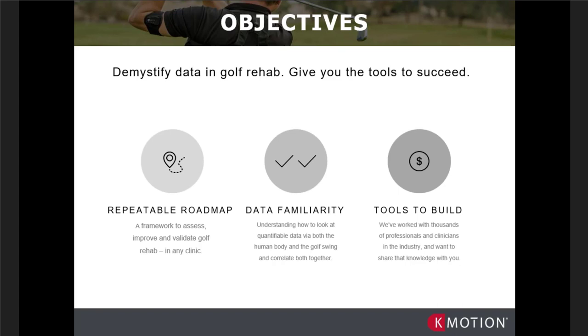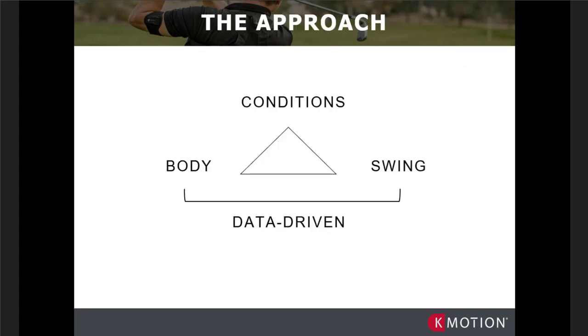We have to be good at assessing and validating what we're assessing, then implementing strategies to overcome it. Many times the athlete doesn't retain information when they're out on their own, so we have to implement better strategies within our clinics to help the athlete retain information and actually use the new programs — whether motor, physical, or otherwise. The objectives here are to create a repeatable roadmap, get very familiar with the data, and then utilize our tools more effectively to rebuild our athlete.